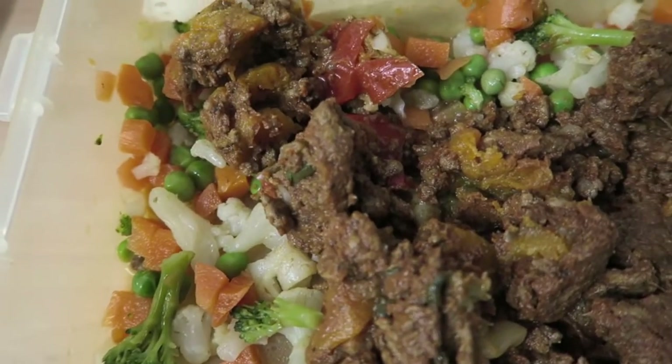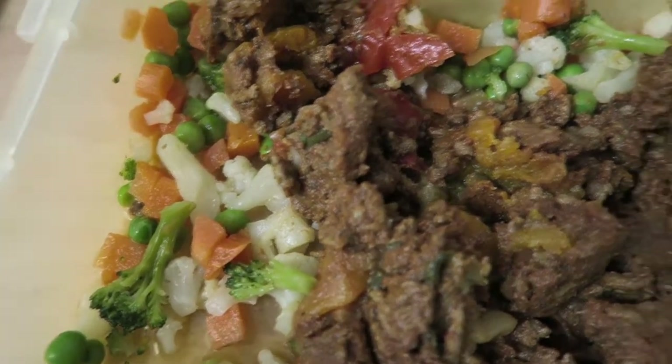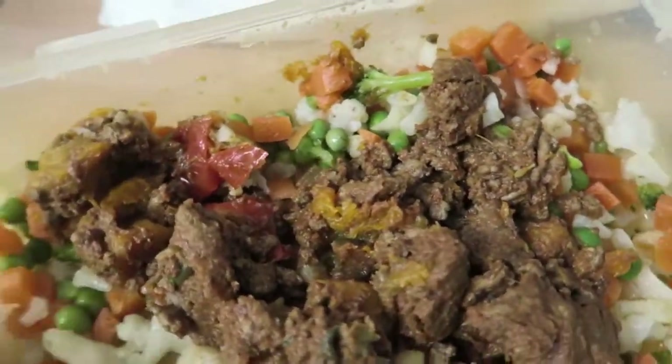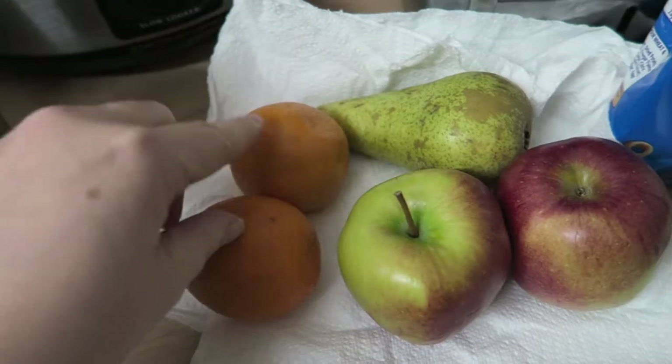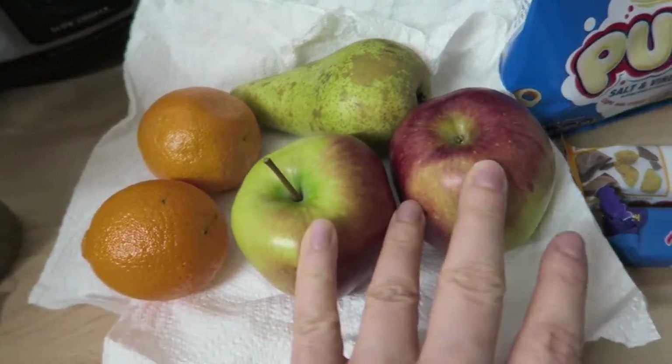And then I've got some extra veg as well — cauliflower, carrot and broccoli which is all speed. And then I've got some peas which are protein, so plenty of speed there. I also have two oranges or easy peelers which are speed, a pear which is speed, and two apples which are speed.